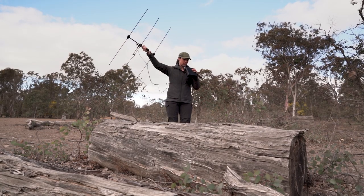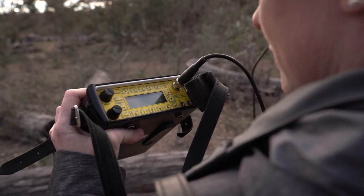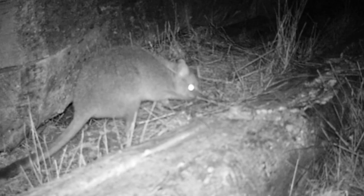The Mulligan's Flat Woodland Sanctuary is an incredible place. It's treated like an outdoor laboratory. In here we've been able to put together a whole bunch of reintroductions — things like the eastern quoll, the eastern bettong, bush stone curlews, and New Holland mice.